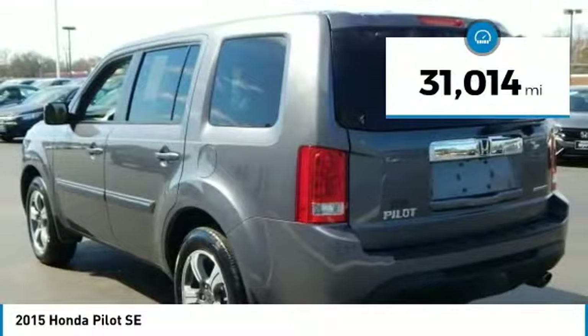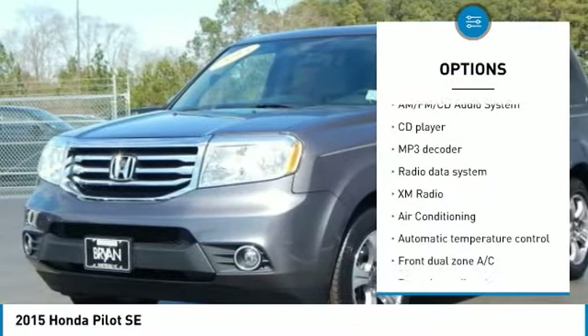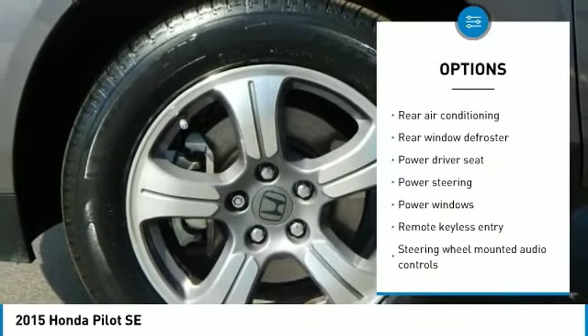This vehicle has less than 35,000 miles. Here are some of this vehicle's great options: traction control, dual airbags, air conditioning, one owner, power steering, four-wheel disc brakes, AM FM stereo with CD player.